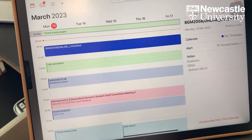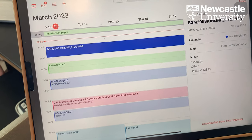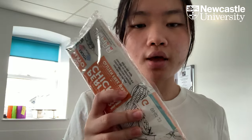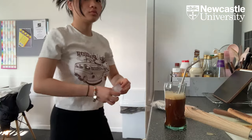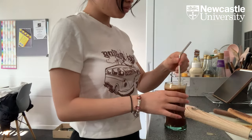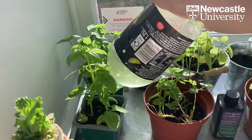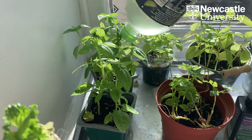I have a few things on my timetable today and the first one is online so I can do it at home. First I'm going to grab my breakfast — I have this wrap right here — and I'm going to make some coffee to go with it. After breakfast I try to water my plants because I always forget.